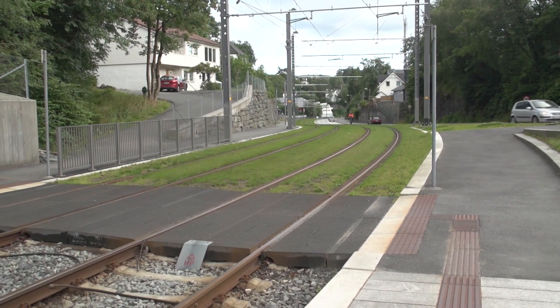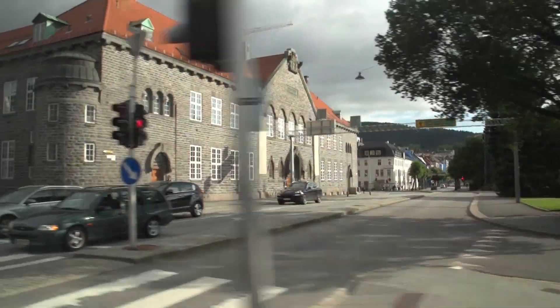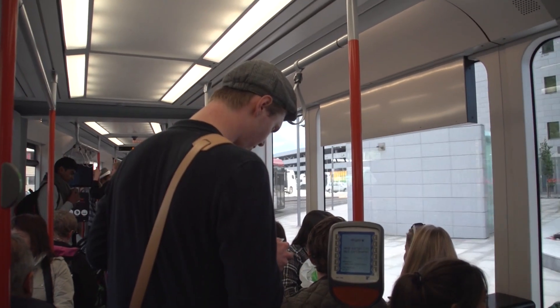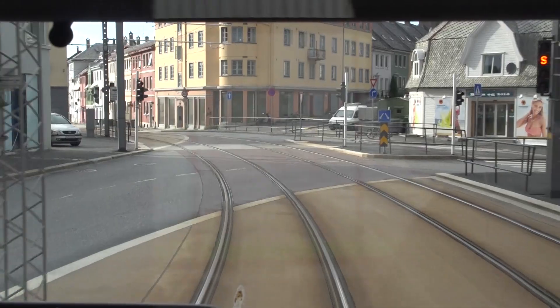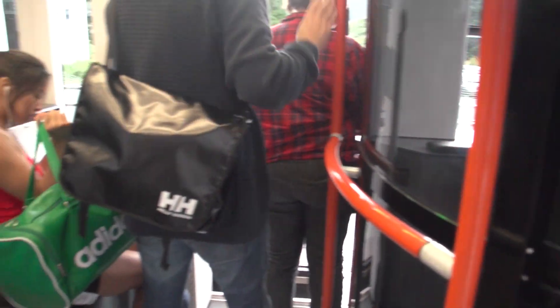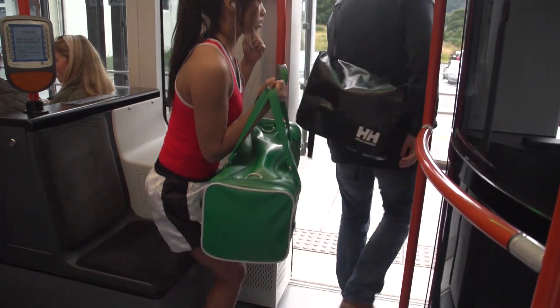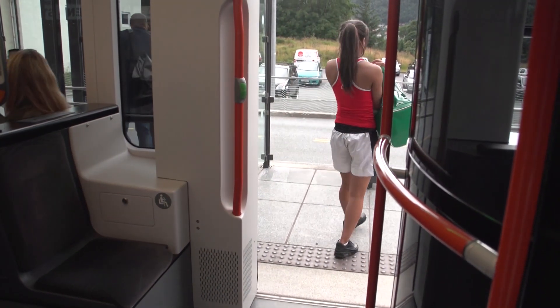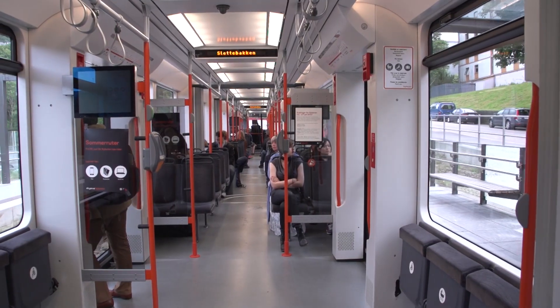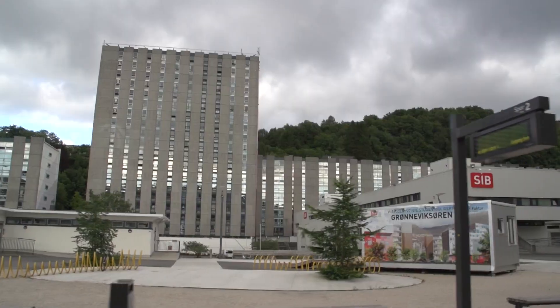Tickets bought from machines are valid for 90 minutes, during which you can travel freely and transfer within the area covered by your fare. In high-tech Norway there's also a cell phone app that allows you to buy single tickets, a 24-hour ticket, or a 7-day ticket with your cell phone by credit card, and then you wave your phone at the machine on boarding. The tram goes all the way to the airport as of spring 2017, a distance of just 20 kilometers or about 12 miles, taking about a half an hour. Bergen is one of the smallest cities in Europe to have both tram and trolley bus electric urban transport simultaneously.